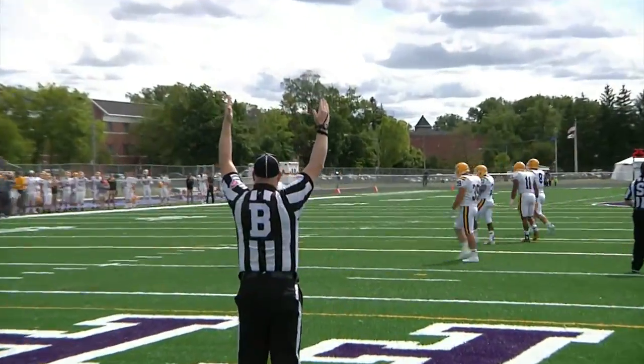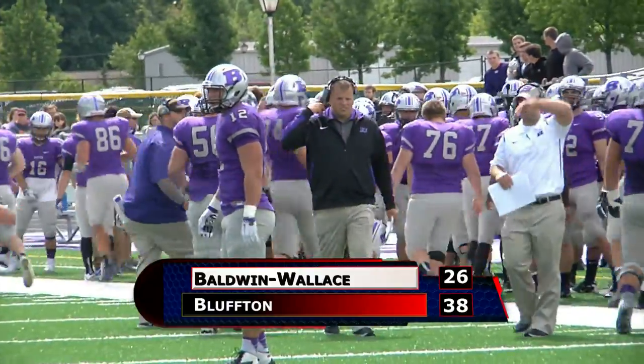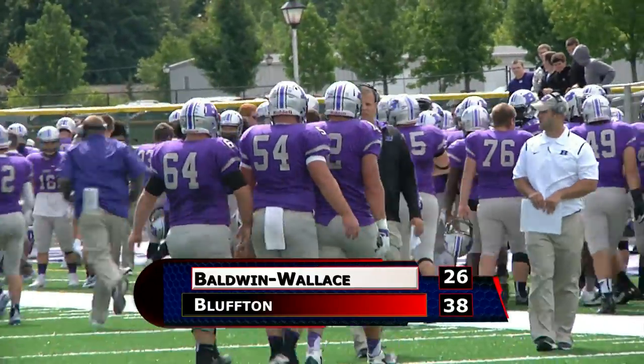The Beavers would go down 14-3 in the second quarter, but come back to win 38-26. Sheehan threw for 225 yards and three touchdowns in the final.